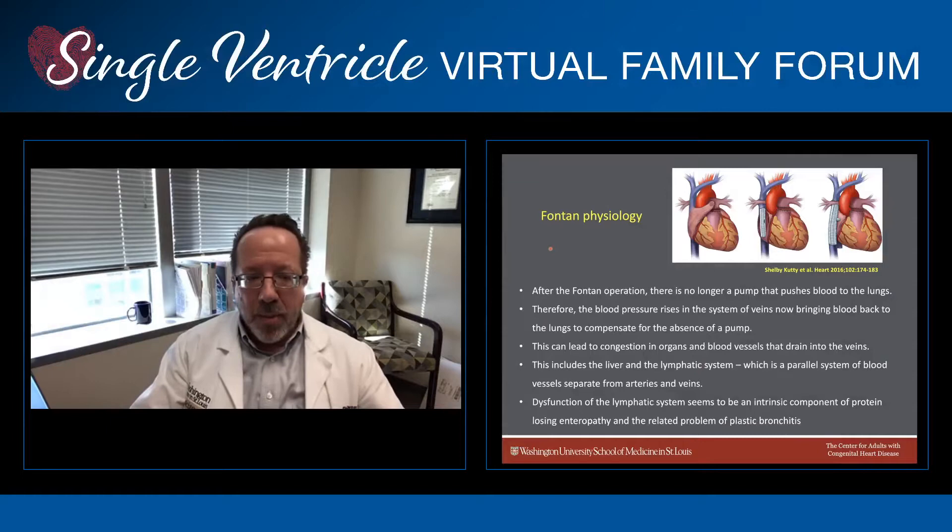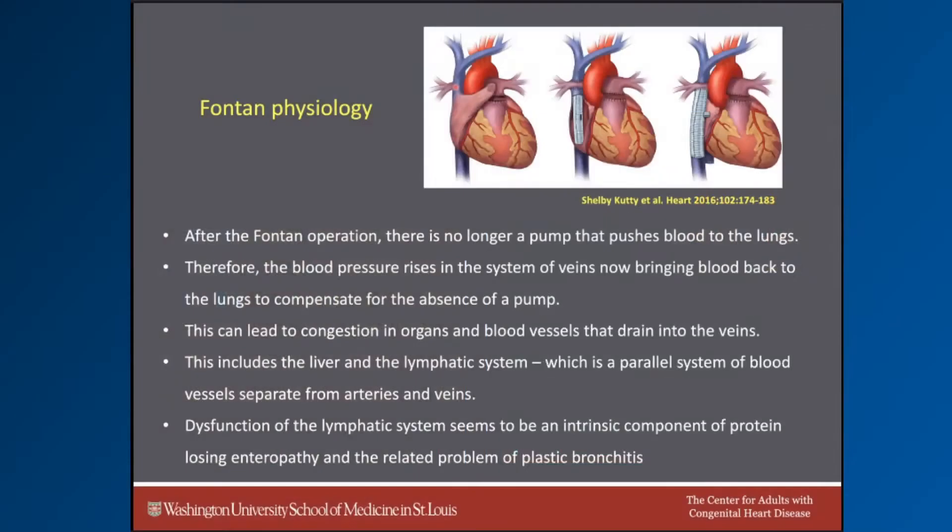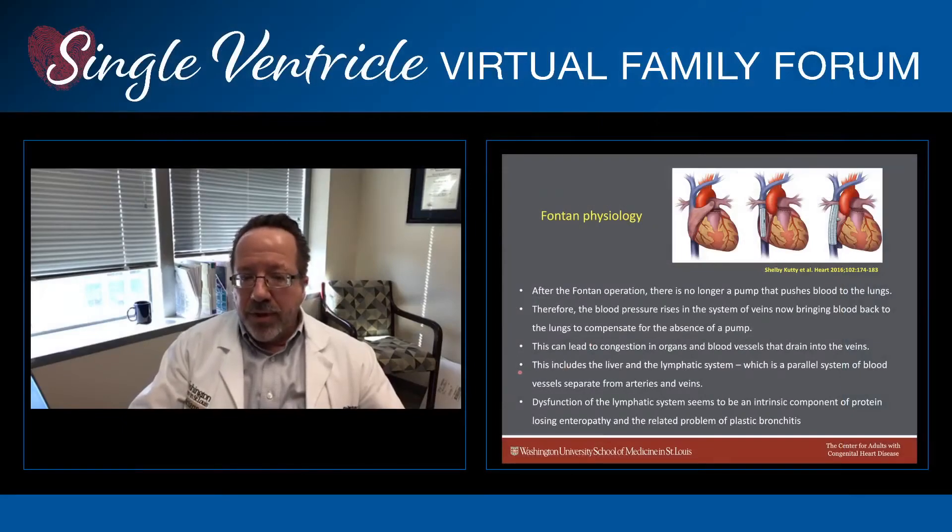The Fontan operation is the final surgery in a series of surgeries designed to help folks born with single ventricle. The ultimate result is that blue blood is returned to the lungs, bypassing the heart. This is to both reduce stress on the heart as well as to improve oxygenation in the blood. However, after the Fontan operation, there's no longer a pump that pushes blood through the lungs. The blood pressure in the veins leading to the blood vessels that feed the lungs rises in order to compensate for the absence of a pump. This leads to congestion in organs and blood vessels that drain into those veins, including organs such as the liver, as well as the lymphatic system, which is a parallel system of blood vessels separate from arteries and veins.